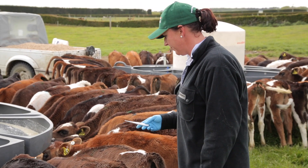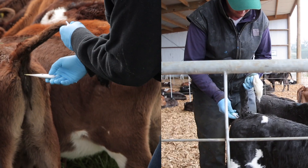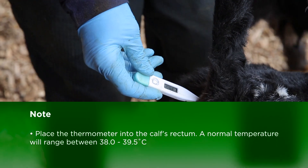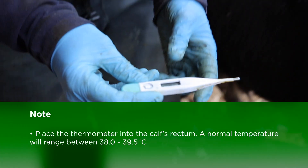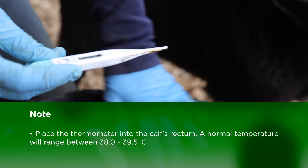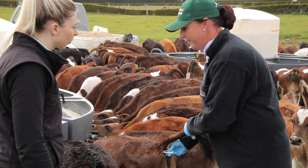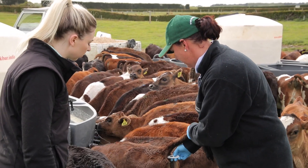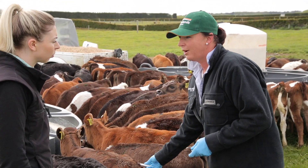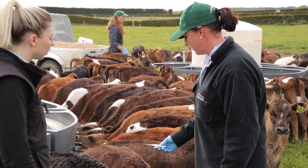We're taking a temperature — it's obviously easier when they're drinking, but if it's a sick calf it will probably be standing quite miserable. It's beeping now, stopped flashing, and it's at 38 degrees, so that's normal for a calf — it's a healthy looking calf. The normal range is from 38 to 39.5, and if it's any higher than that then it's an infectious agent. If it's lower, you need to consider whether the calf is cold or if there's something else like pneumonia happening.